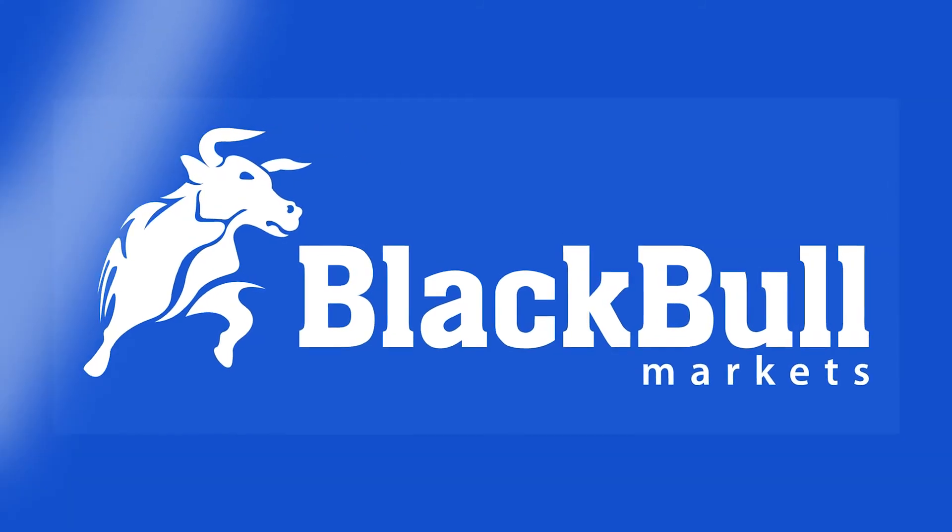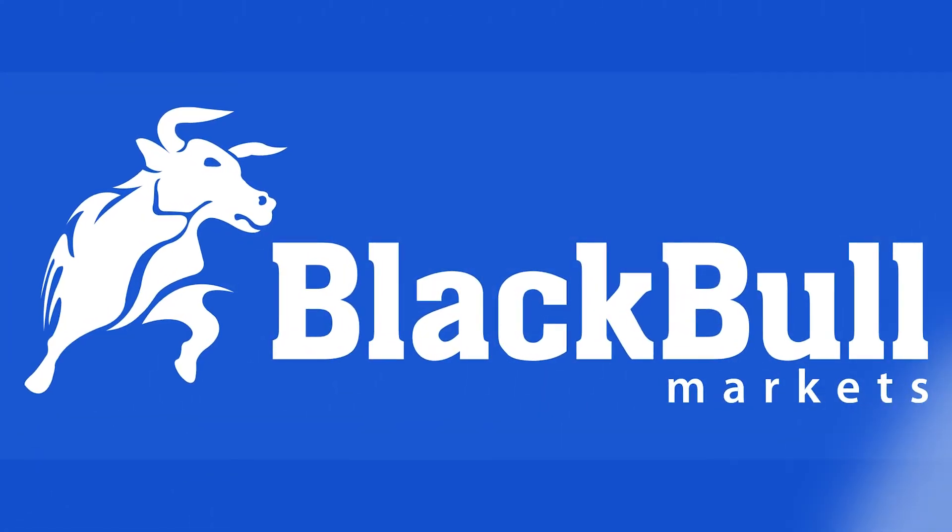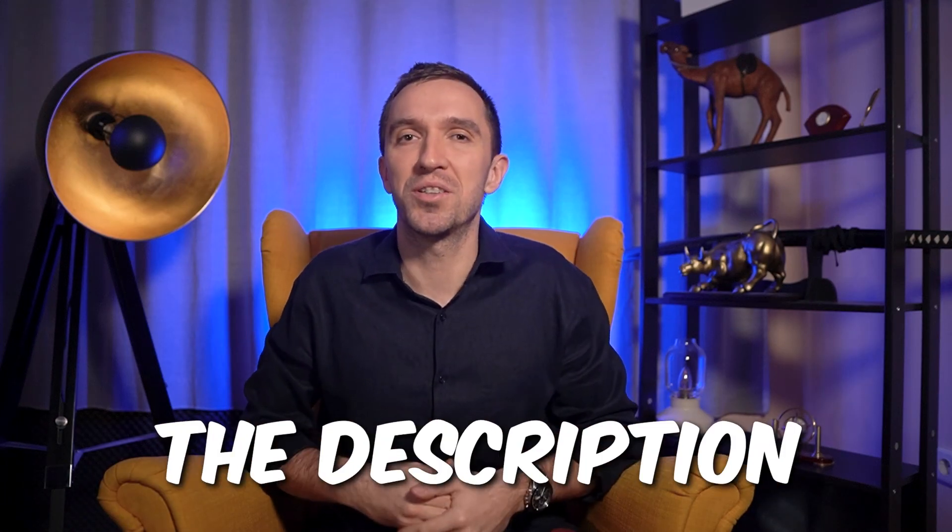I hope this review was useful and if you want to test BlackBull Markets yourself, make sure to check the link down below in the description. I wish you a wonderful day and always trade safe!